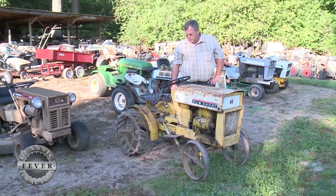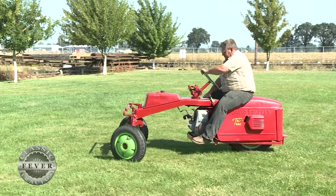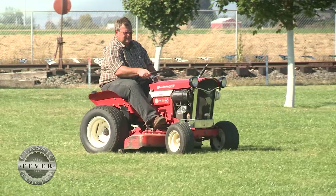He started collecting back in 1995 and he finds something to appreciate in all of them, whether he's driving his unusual-looking Gilson Pacer, a three-wheeled David Bradley sold by Sears back in the day, or an all-original 1960s era Simplicity.